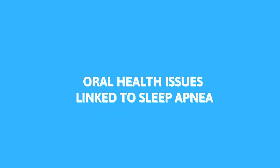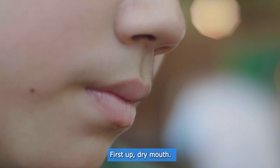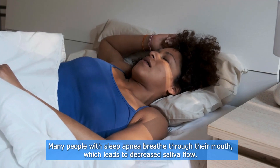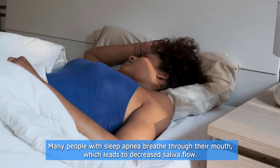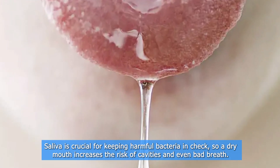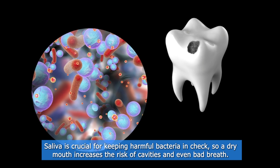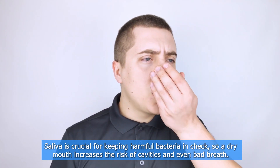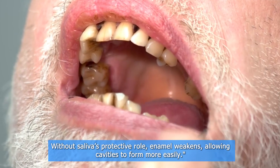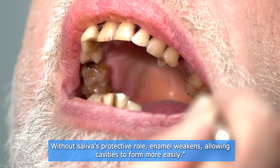Oral health issues linked to sleep apnea. First up: dry mouth. Many people with sleep apnea breathe through their mouth, which leads to decreased saliva flow. Saliva is crucial for keeping harmful bacteria in check, so a dry mouth increases the risk of cavities and even bad breath. Without saliva's protective role, enamel weakens, allowing cavities to form more easily.